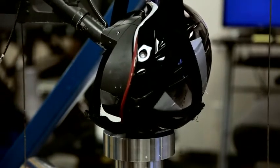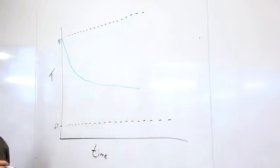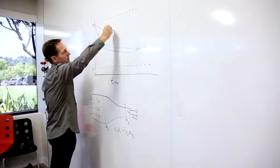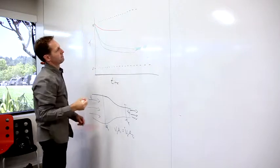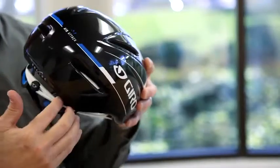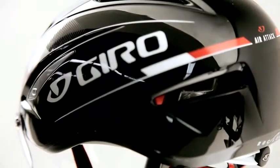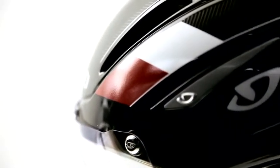You see this rolling progression of aerodynamics, lightweight, vented, then back to aerodynamics again. There's this constant iteration of tweaking parts of the design, all culminating into a helmet that we really feel meets what the rider is looking for.